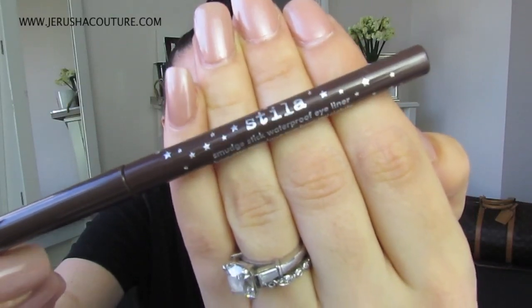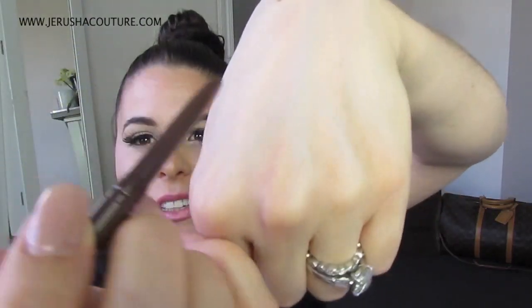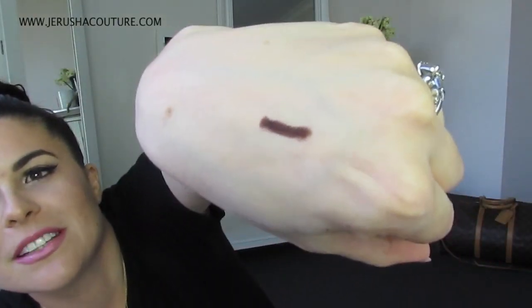Also from Mecca, I picked up the Stila Smudge Stick Waterproof Eyeliner. Of course, I got it in a brown and the colour is Spice. The lady was very sweet and she was helping me, but it is super pigmented. Let's just put a bit — look how pigmented this thing is.